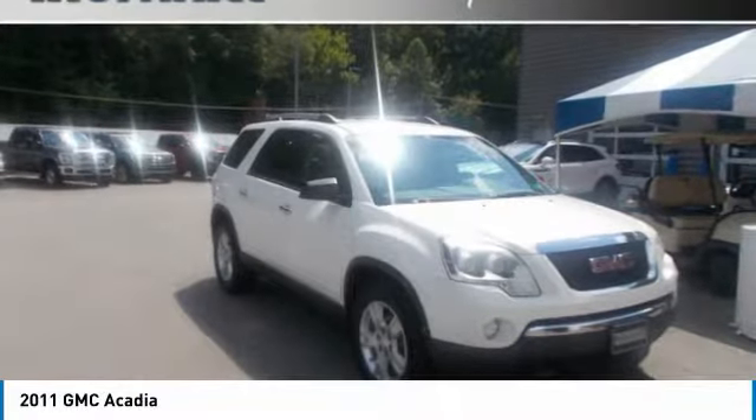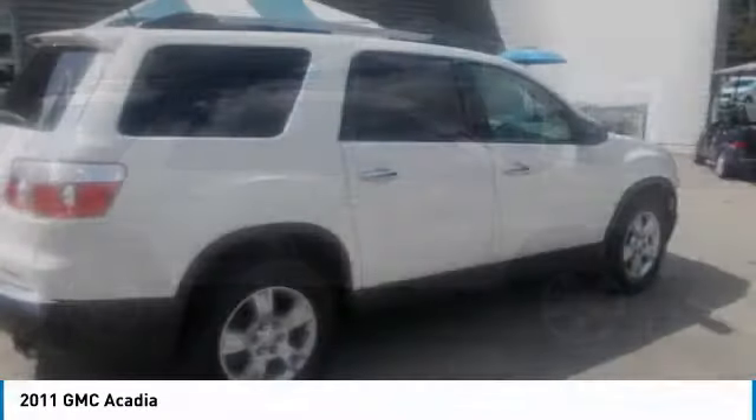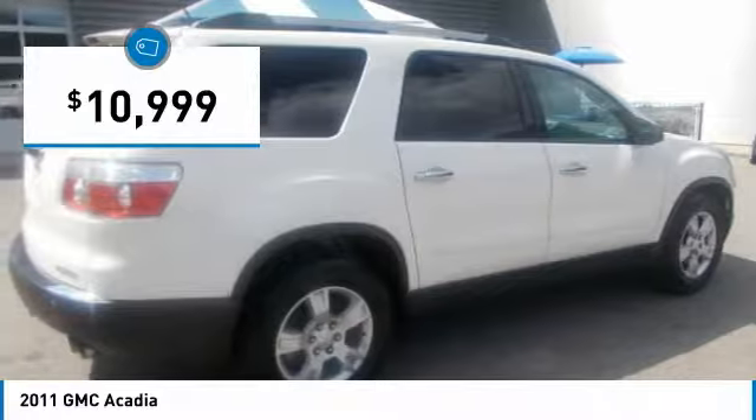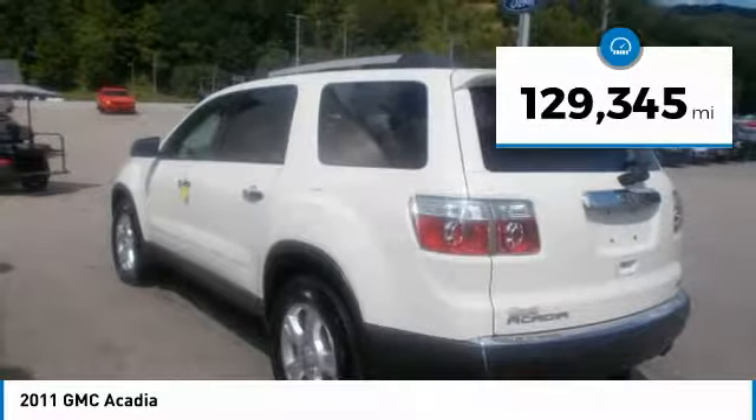2011 GMC Acadia SLE AWD, ebony cloth, Chrome Metallic AWD, 6-speed automatic electronic with overdrive, 3.6-liter V6. Locally family owned and operated, serving the greater tri-state area since 1995.